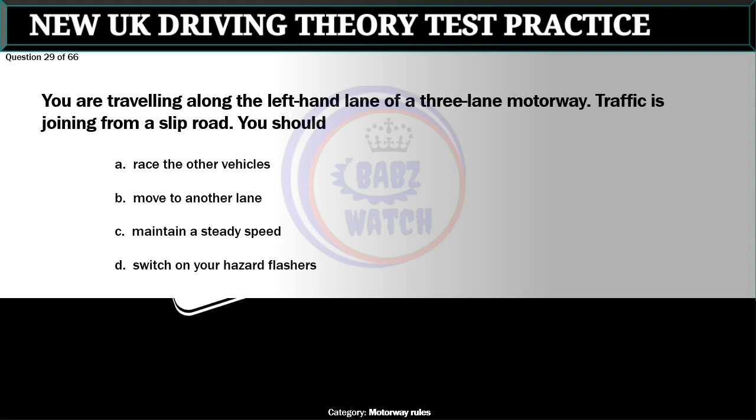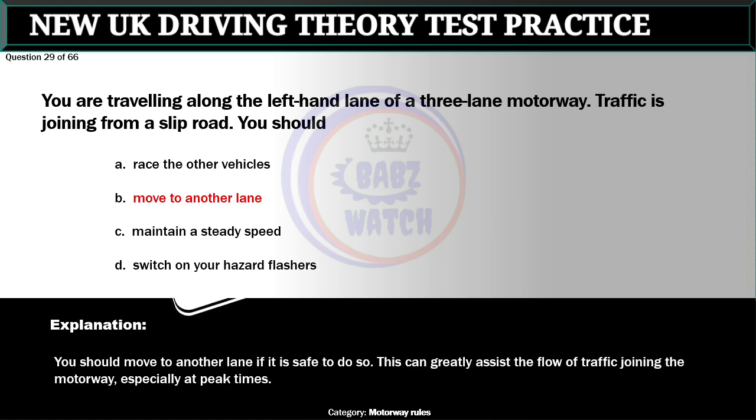Question 29 of 66. You are traveling along the left-hand lane of a three-lane motorway. Traffic is joining from a slip road. You should: A. Race the other vehicles. B. Move to another lane. C. Maintain a steady speed. D. Switch on your hazard flashes. The correct answer is B: Move to another lane. You should move to another lane if it is safe to do so. This can greatly assist the flow of traffic joining the motorway, especially at peak times.